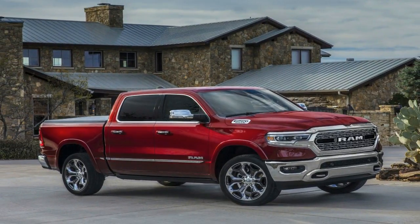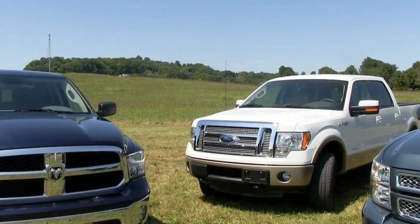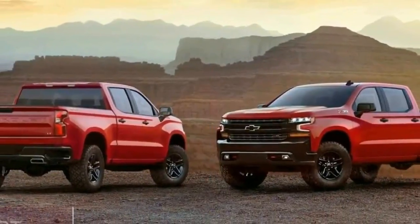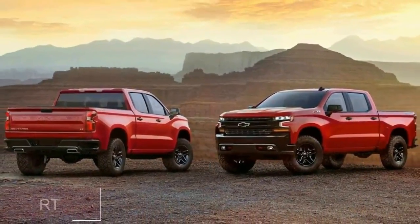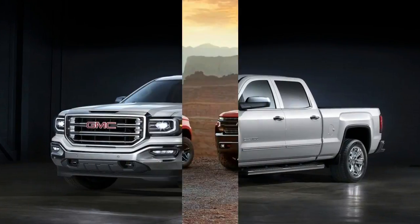Compare that to the F-150, which uses aluminum for all exterior body panels for a total weight loss of up to 732 pounds, which makes the aluminum-intensive F-150 the weight loss leader.